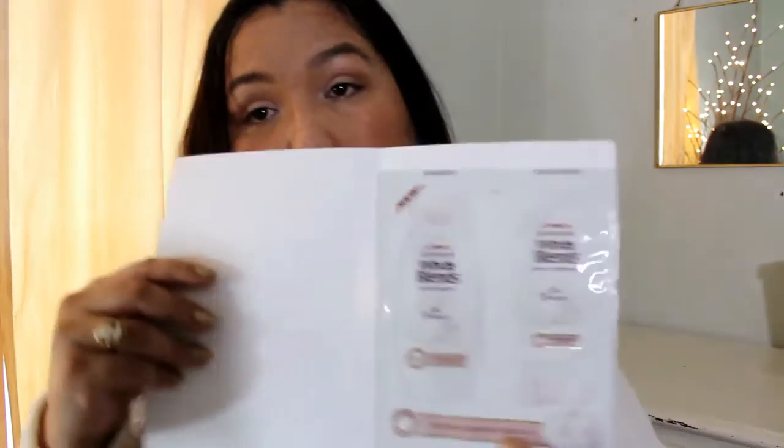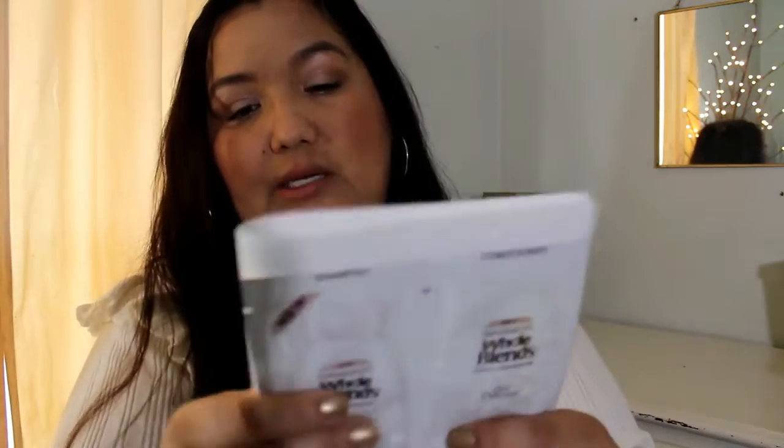The next thing — same envelope, just covering up my address — is the Whole Blends. It is the Eau Delicacy, a gentle shampoo and conditioner. It soothes, hydrates, and protects. So I got two samples of those.